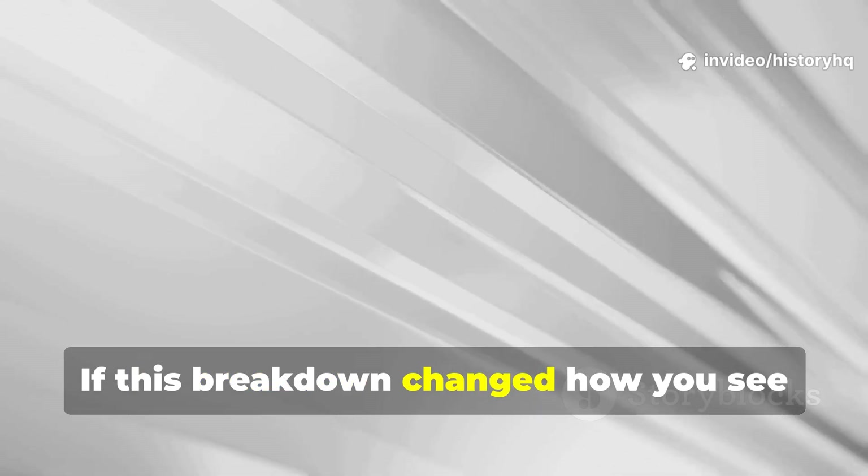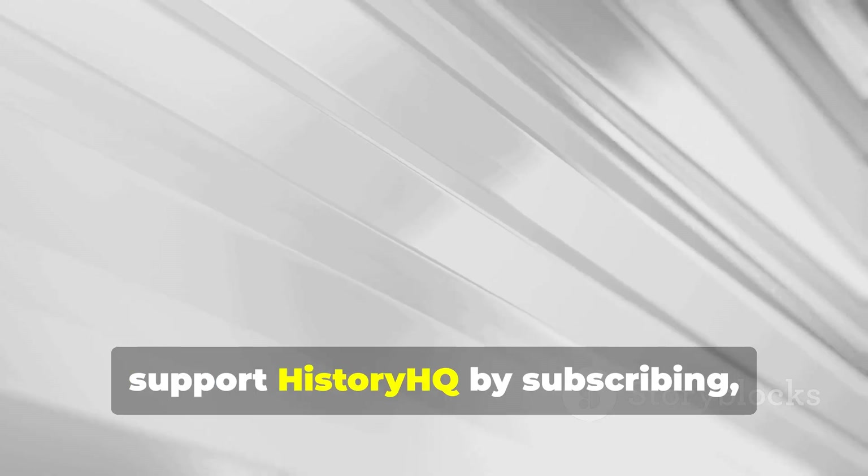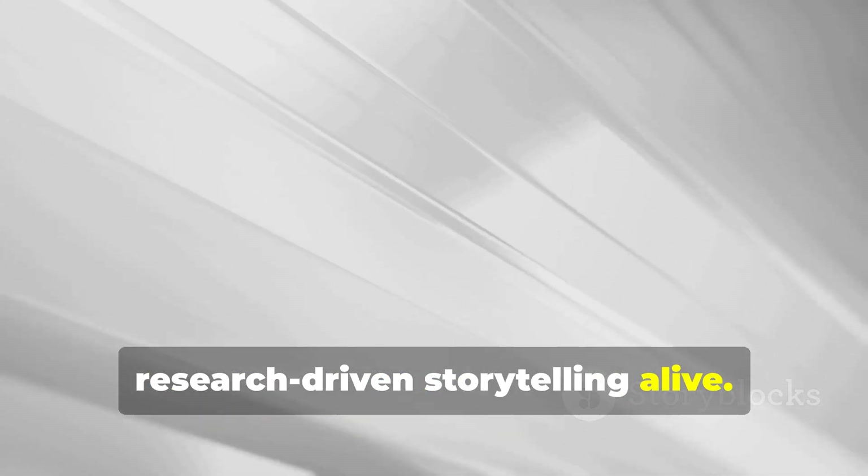If this breakdown changed how you see old timber and ancient builders, support History HQ by subscribing, sharing this with fellow historians, and keeping serious, research-driven storytelling alive.